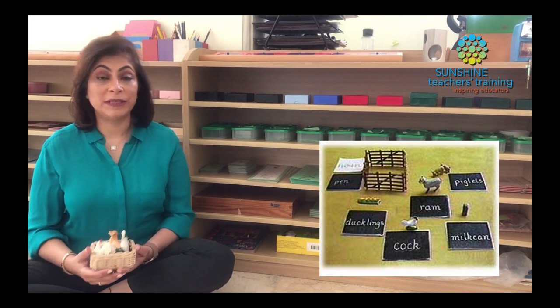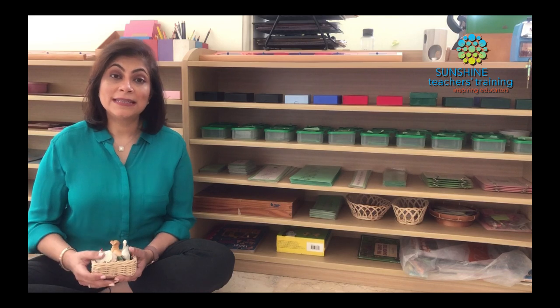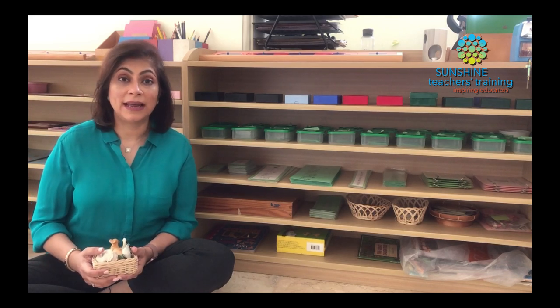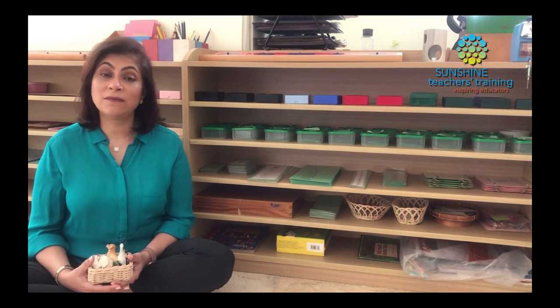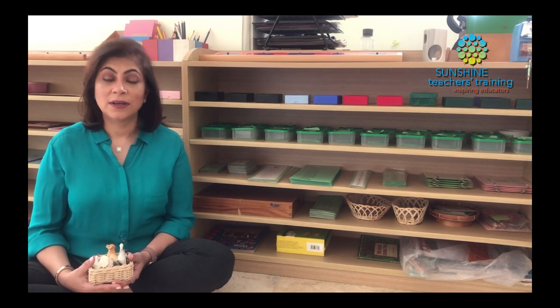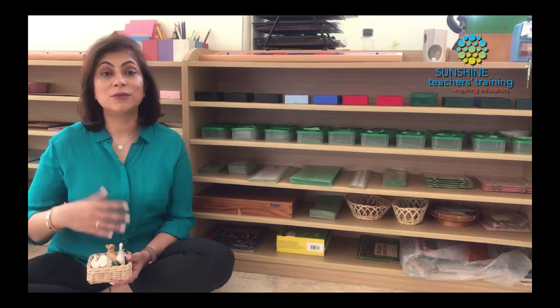The next step would be to introduce an adjective and tell them the adjective tells us what these nouns look like — what these farm animals look like. Again, we have only phonetic adjectives: words like fat, big, plump. We would ask them, which animal do you think looks fat? Can you match it? And so now they are learning to match an adjective.